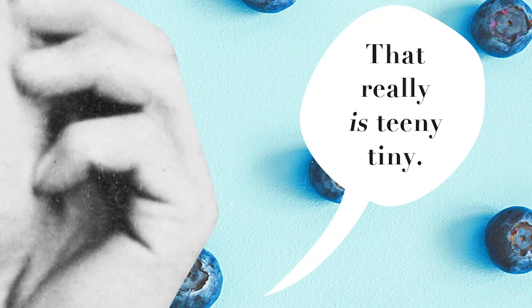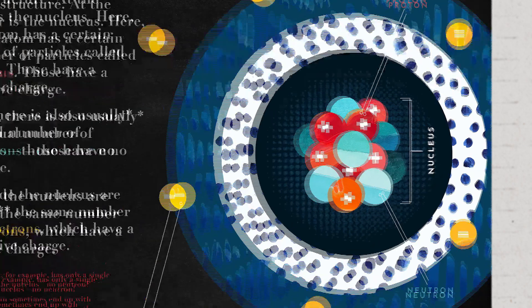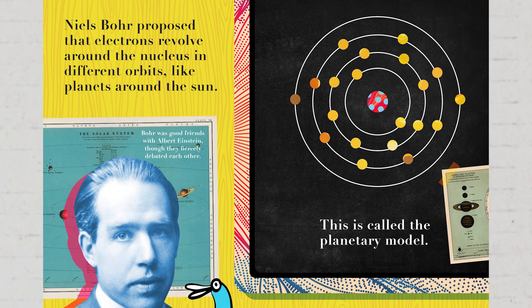All atoms have the same basic structure. At the center is the nucleus. Here, every atom has a certain number of particles called protons — those have a positive charge. Then there is also usually an equal number of neutrons, and those have no charge. The ones with the little pluses are the positive ones, and the little blue ones are the neutrons. Outside the nucleus are often the same number of electrons, which have a negative charge. Niels Bohr proposed that electrons revolve around the nucleus in different orbits, like the planets around the sun. This is called the planetary model.